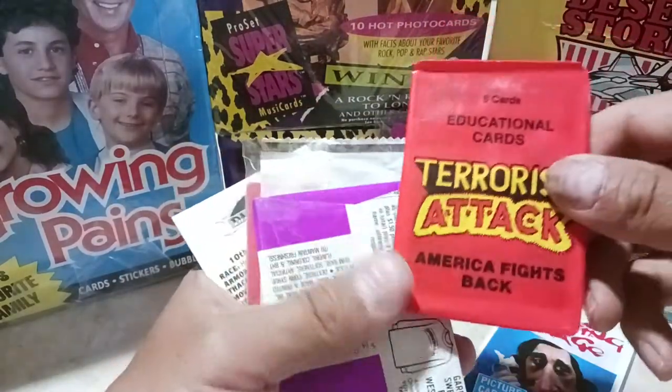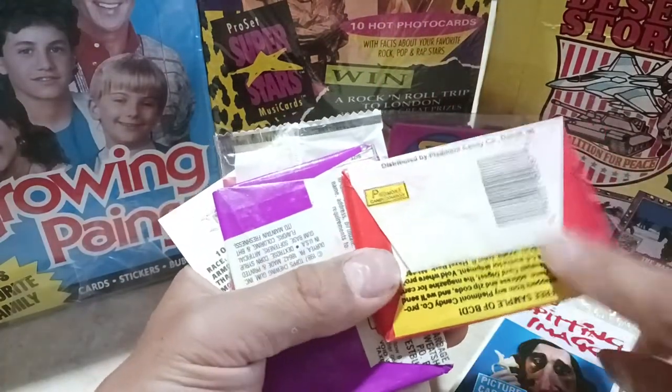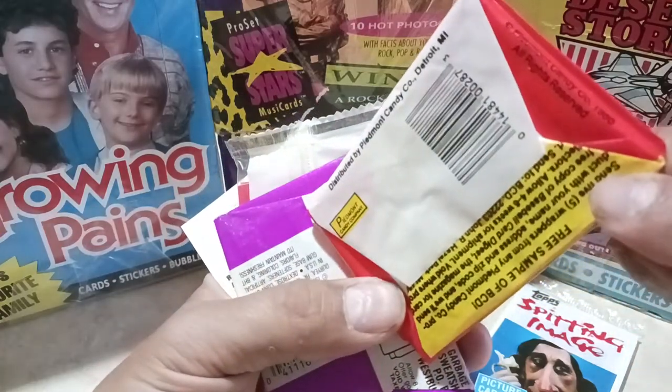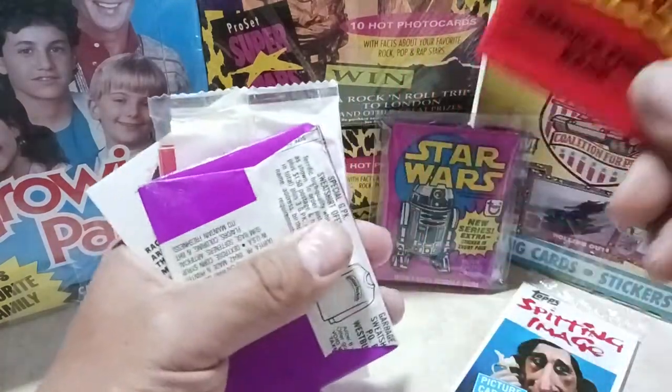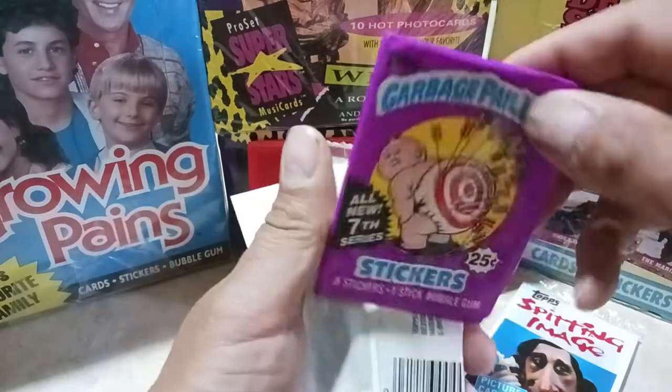Next pack I picked up there — I didn't have the terrorist attacks cards either. This is early, around '86. That's it, I didn't have that one, I was kind of feeling around.